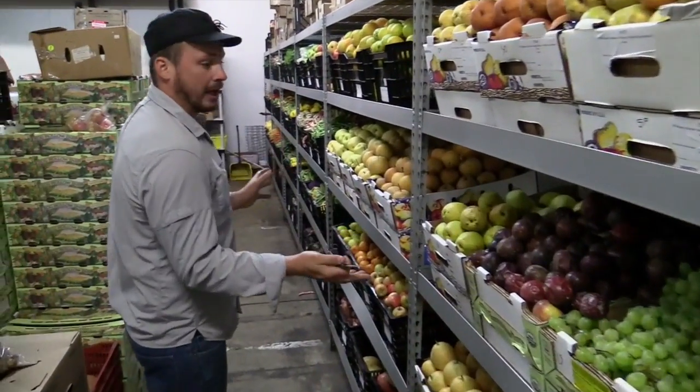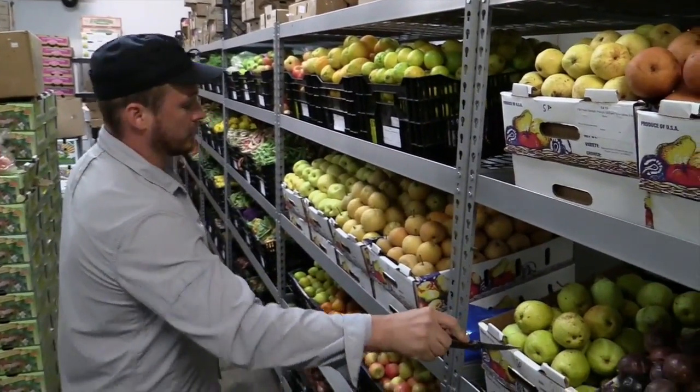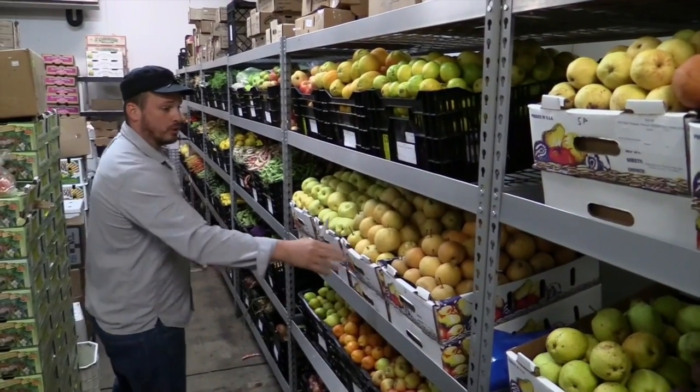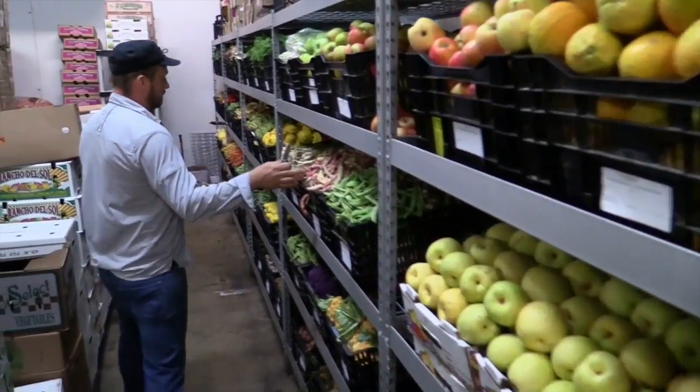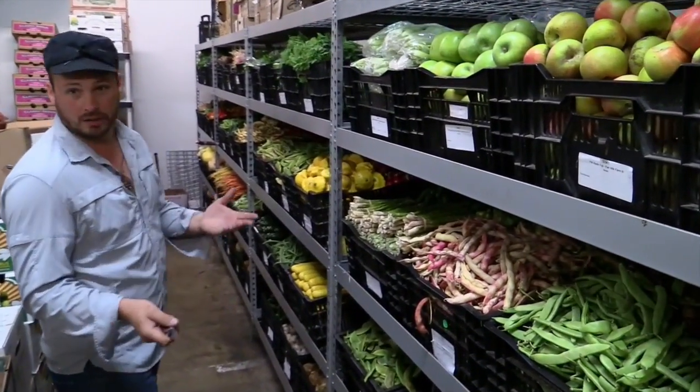Walking down here, pear season is in full swing. Lots of Asians, the Sioux Lees, Hosui — we also have some 20th Century. Shelling beans are really popular right now and going in full swing, all the colors.